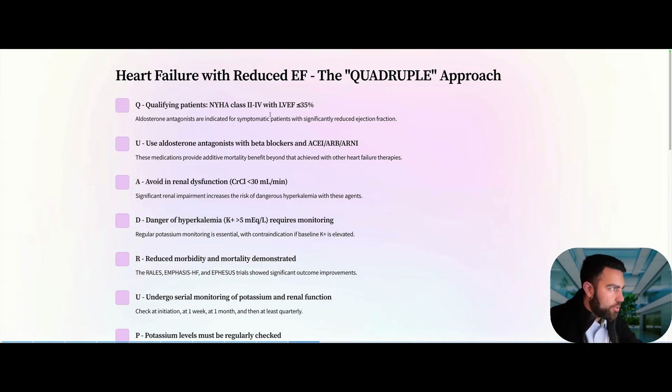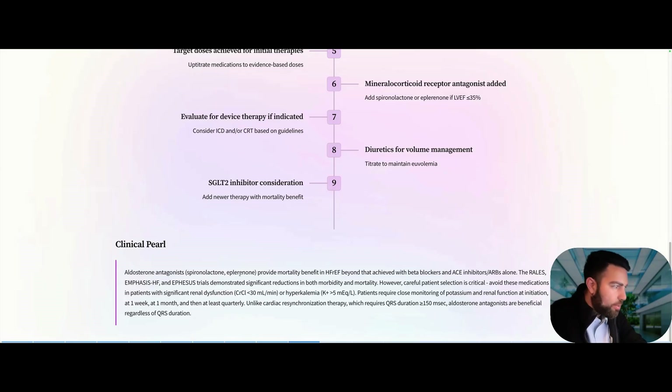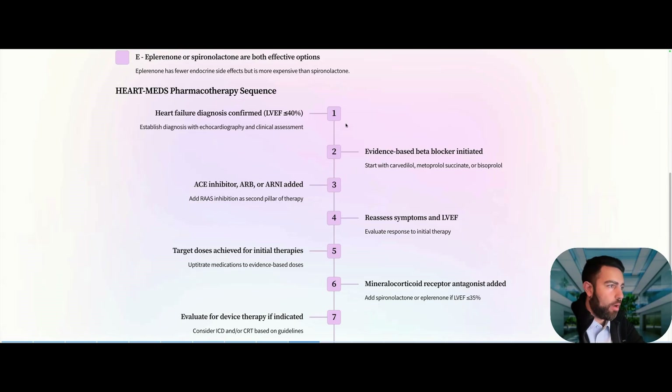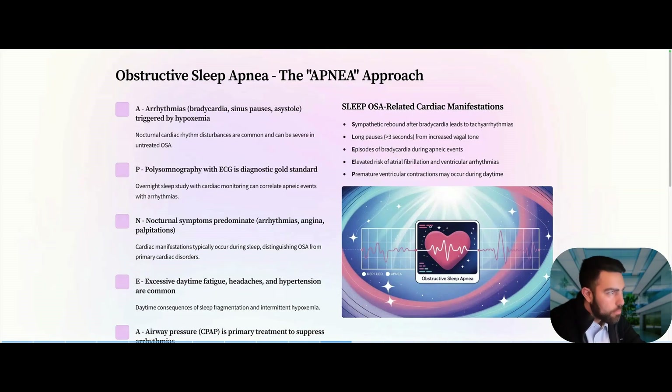Heart failure: they love this topic. Know the diagnosis with EF less than 35%. The key point is that spironolactone and eplerenone provide mortality benefit in HFrEF beyond that achieved with beta-blockers and ACE inhibitors — but be careful in patients with significant renal dysfunction (creatinine clearance less than 30) or pre-existing hyperkalemia with potassium greater than 5 before starting. The order of importance: beta-blocker, ACE inhibitor/ARB, then ARNi and mineralocorticoid receptor antagonists.